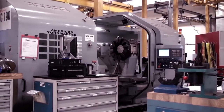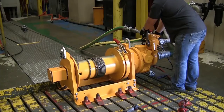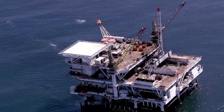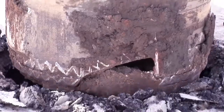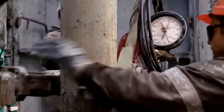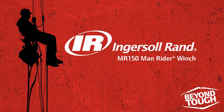Count on the Ingersoll Rand MR150 Man Rider Winch to help you protect your most important asset — your people. Nothing may be easy in oil and gas production, but that doesn't stop the MR150. No matter the job, no matter the conditions, no matter the climate, when work needs to get done, take it to another level with Ingersoll Rand's MR150 Man Rider Winch.